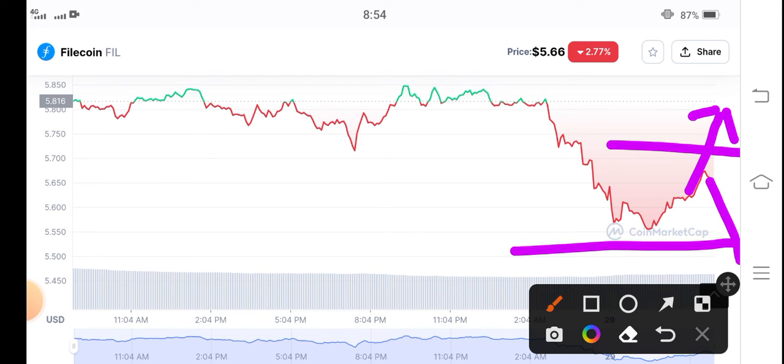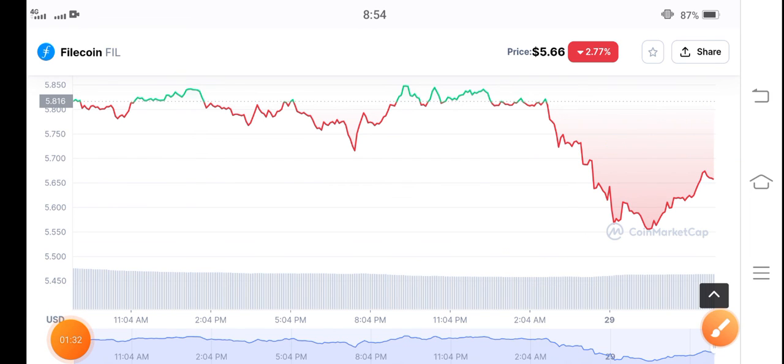There are possibilities it has to break this support level, and if it actually breaks the support level, big possibilities are that Filecoin has to dump more. So just wait for a while and then open a long position. Thanks for watching. Remember, I am not a financial advisor — if you want to buy, save, or hold any cryptocurrency, please do your own research.